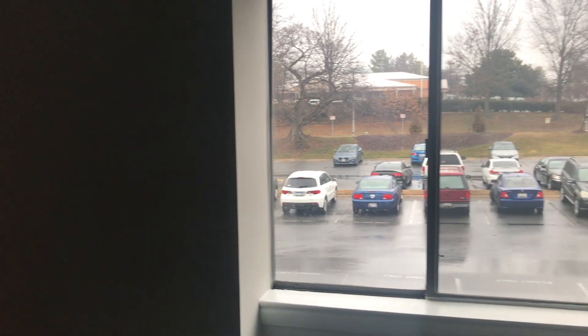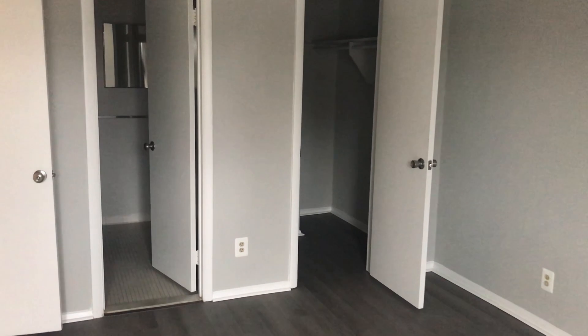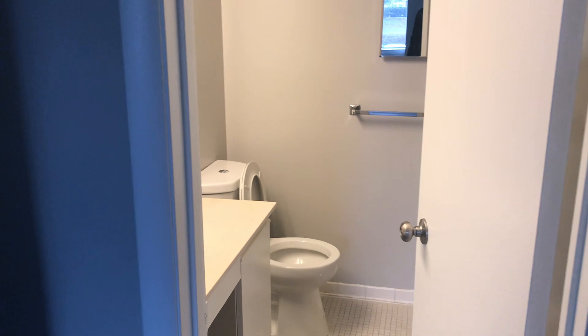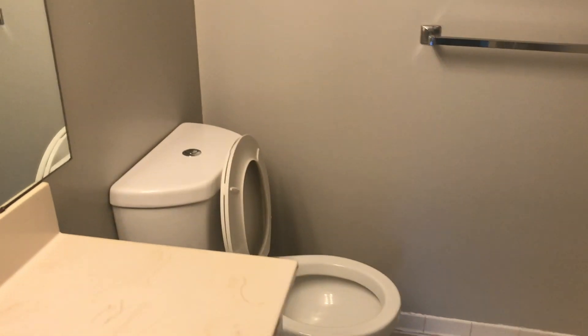Now we're coming into the next bedroom — I think this is the master. There's an interesting story about this one. Everything in the bedroom is top-notch and new. One of the reasons I got this property at the price I did is because of the bathroom right here. You can't smell it through the camera, but when you come in there's an odor — a lot of people get turned off by that and it can kill the deal.